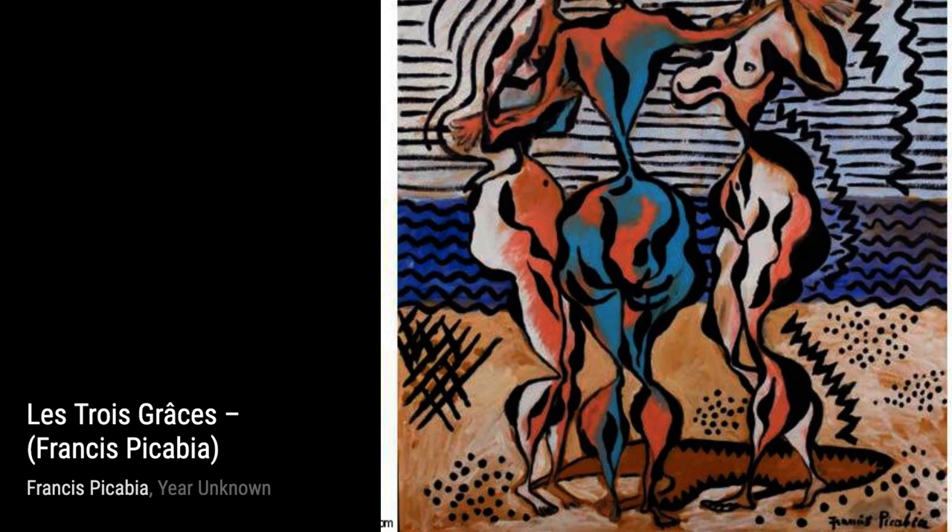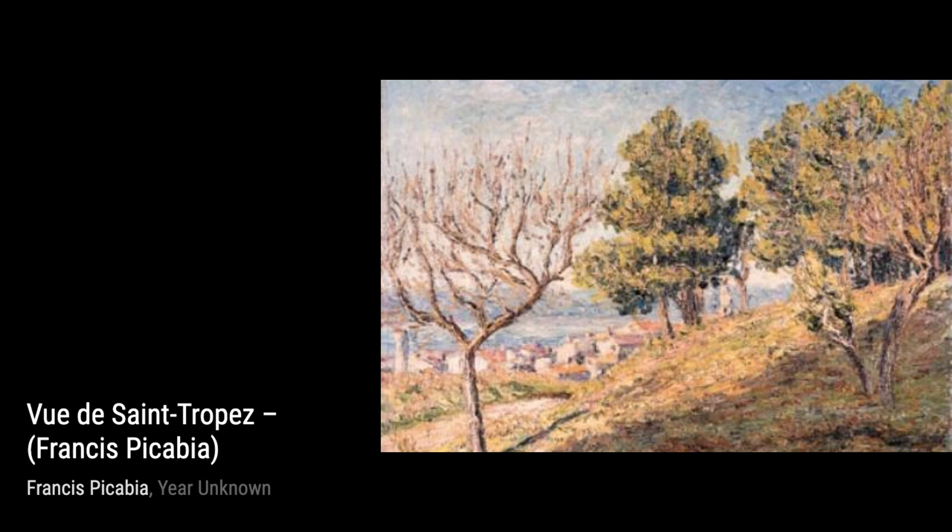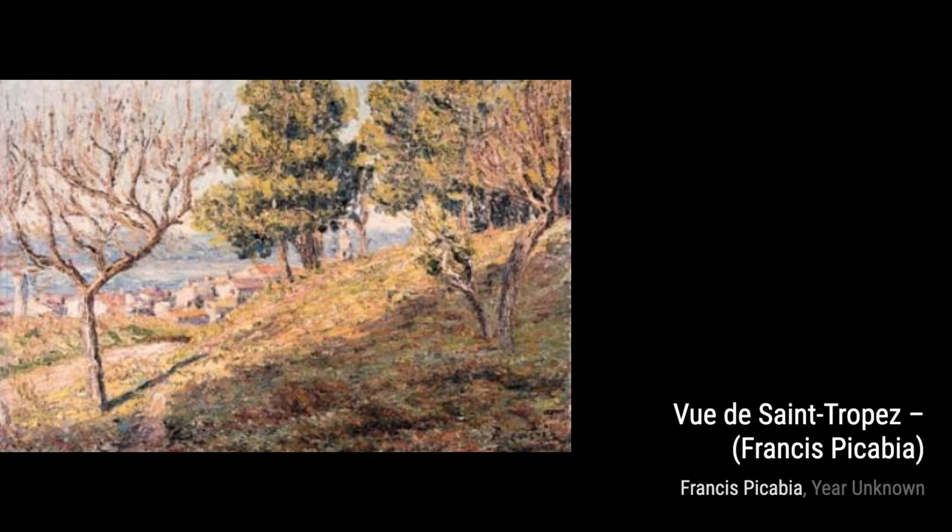Moving on to Untitled 7750, Picabia's abstract style shines through once again, with a combination of bold lines and vibrant colors that draw us into the artwork. The Brunette and Blonde is a captivating piece that showcases Picabia's ability to capture the essence of human emotions through abstract forms and colors.